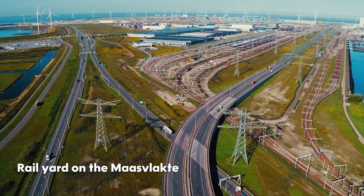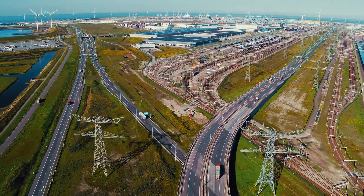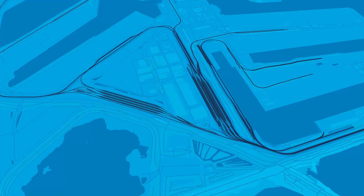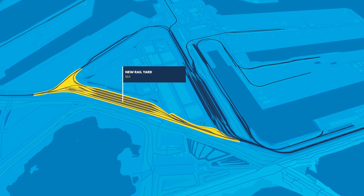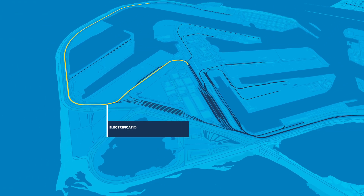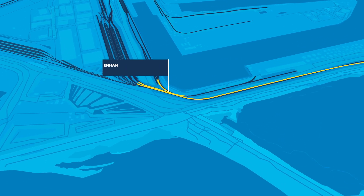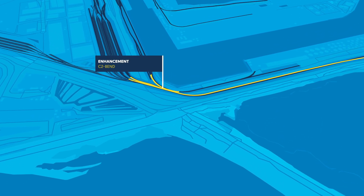On the Maasvlakte, we are investing in sustainable and efficient rail development. That development will be organized in different phases and it will consist of the construction of a new rail yard, Maasvlakte Zaud, the electrification of the Distri Park triangle and the outer contour, and the capacity enhancement of the C2 bend.